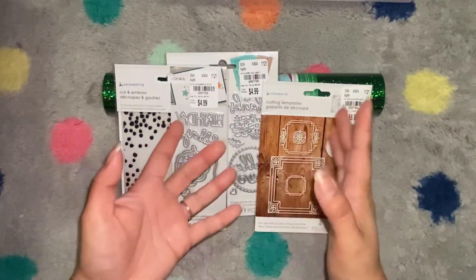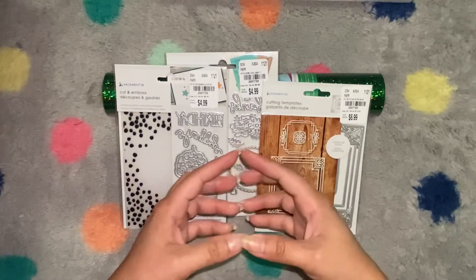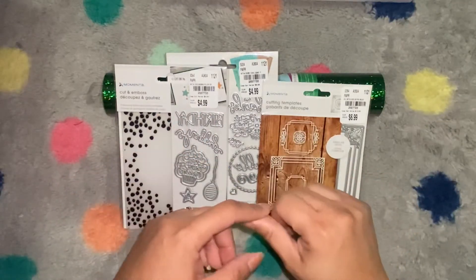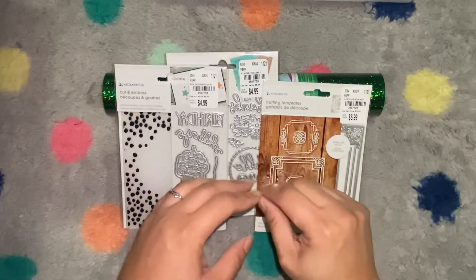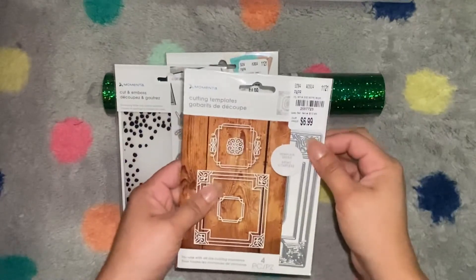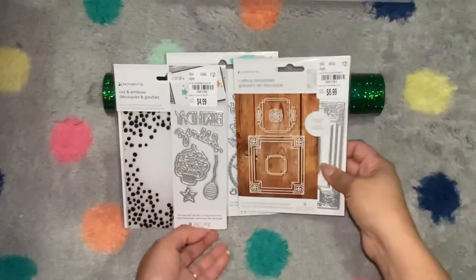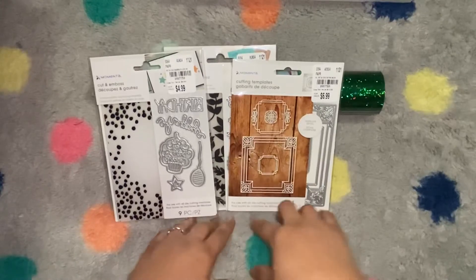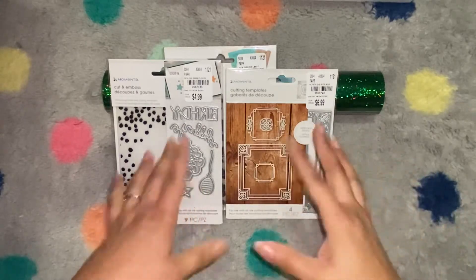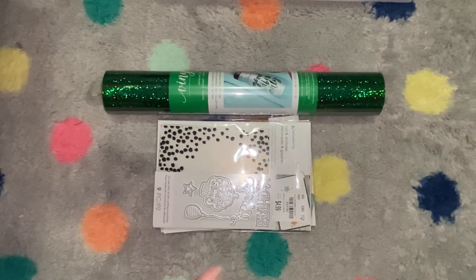Speaking of dies — if you saw my metal die haul last week, I bought some items from In Love Arts, and I've got to tell you the intricate dies are awful. They don't cut all the way through. I tried so many different types of paper and they're terrible. I sent them an email and they told me to send pictures, which I did, and I haven't heard back. I sincerely doubt I'm going to get my money back, and I don't want to pay for shipping to send it back anyway — just my two cents on that.